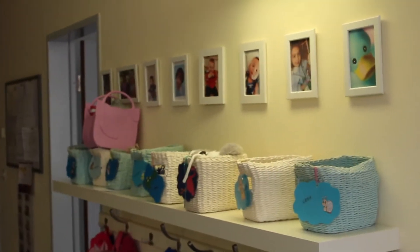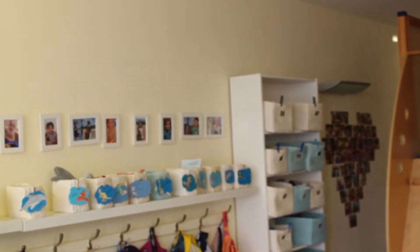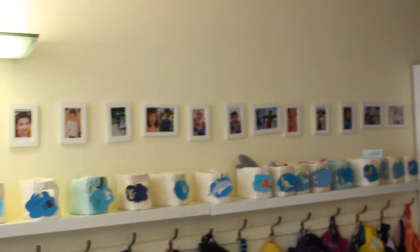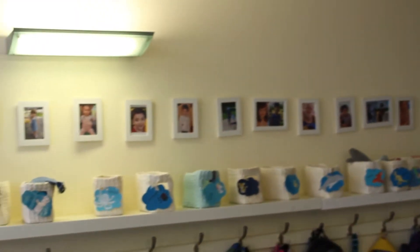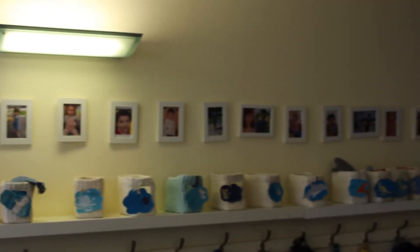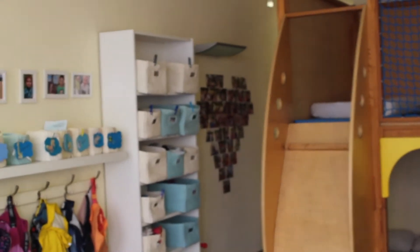The children are separated into two different groups. We have the Stars group, which is the baby group, where children can start at three months and stay until they are about two and a half to three years old. When they reach that age, they move up to our second group, the Sunshine group, where children can stay until they are 10 years old. At the moment our oldest child will turn six in January.